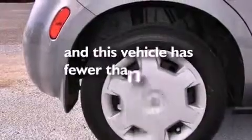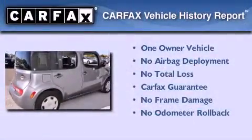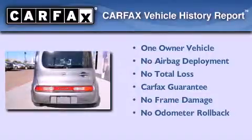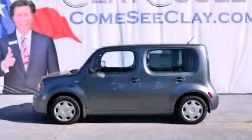This vehicle has fewer than 7,000 miles on the odometer. This Nissan has had only one owner and it qualifies for the Carfax buyback guarantee. Contact us today and schedule your opportunity to see this vehicle in person.